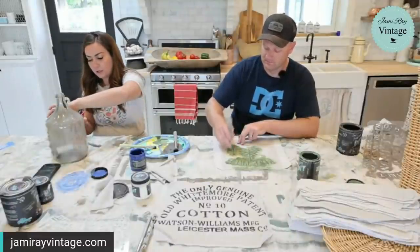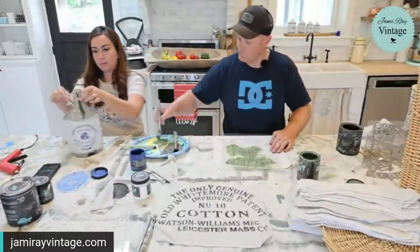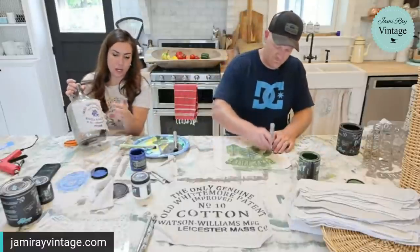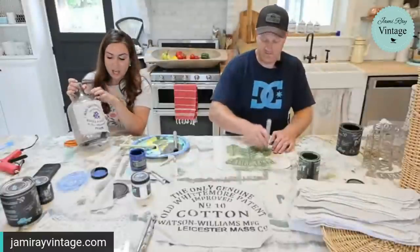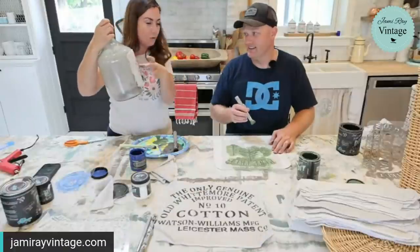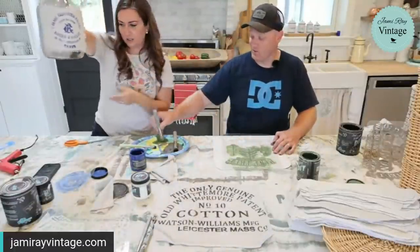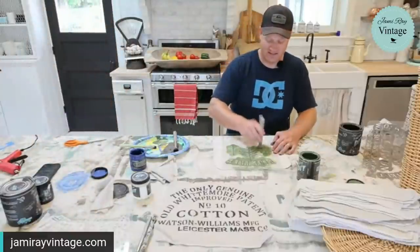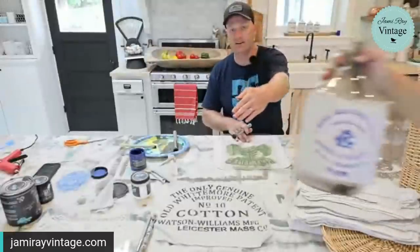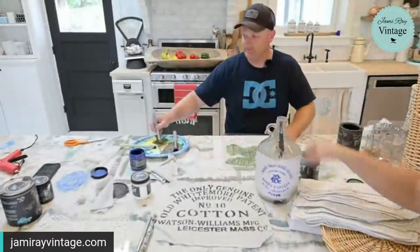I think it would be way cute if you took burlap and wrapped it around. The other thing about using hot glue is you could totally do some of our seasonal Christmas or Halloween minis on this — it's French inspired, but you could totally make this look like an old potion bottle and put a ghost on it. We've got some fun vintage Halloween stuff out.